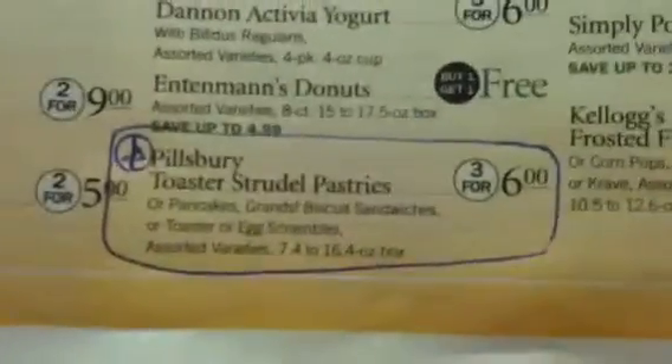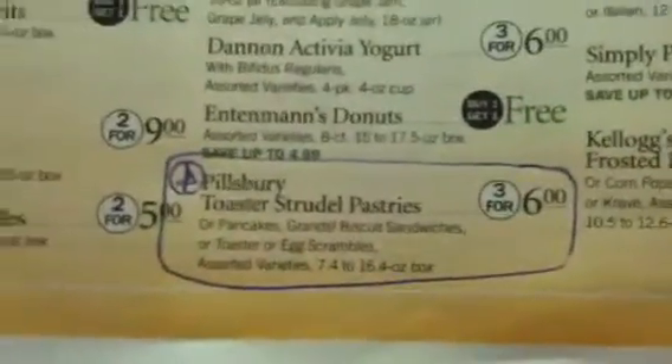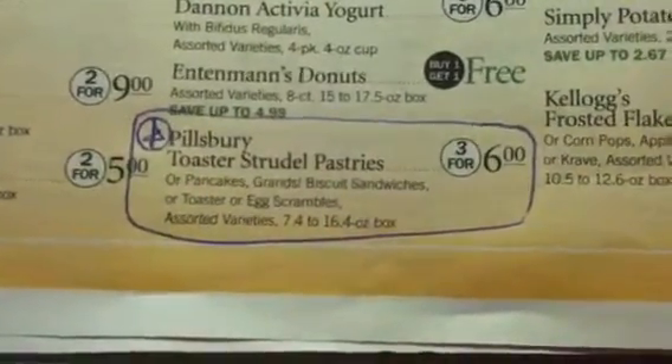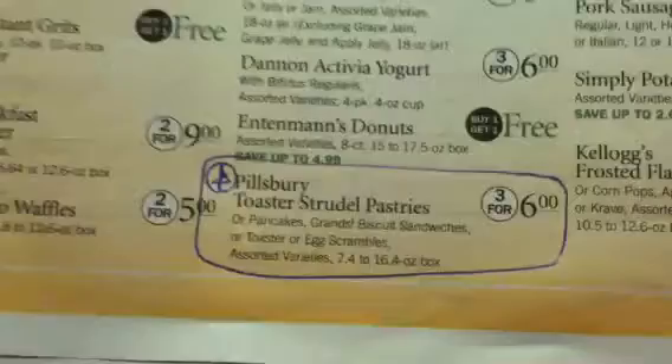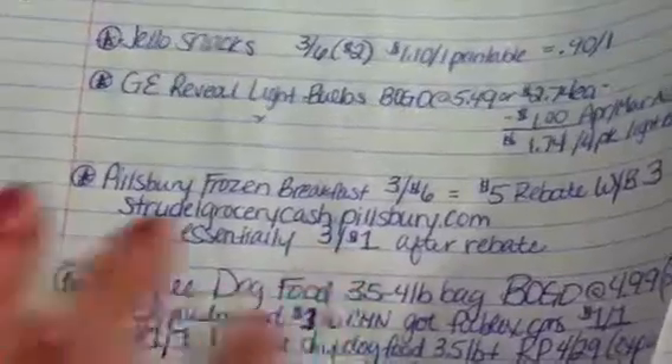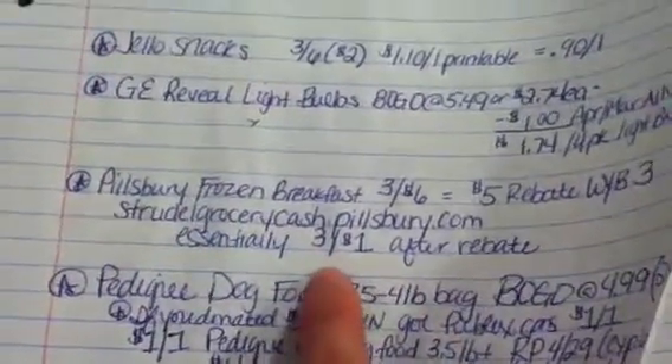My last deal I think is good is the Pillsbury Toaster Strudel Pastries. They're three for $6, $2 apiece. If you go to strudelgrocerycash.pillsbury.com, there's a $5 rebate when you buy three — you enter codes from three specially marked boxes of Toaster Strudels or other frozen breakfast items. It essentially makes them three for a dollar after rebate.